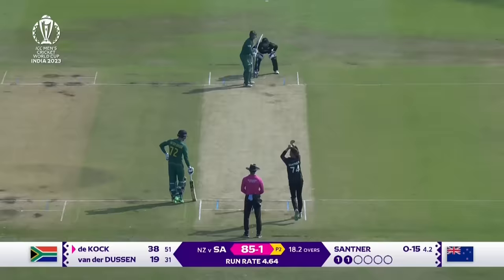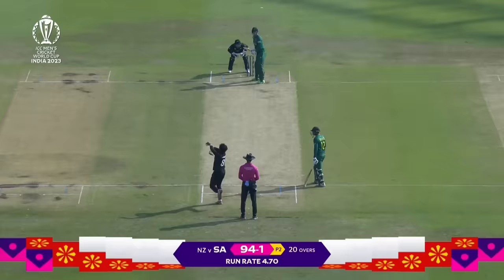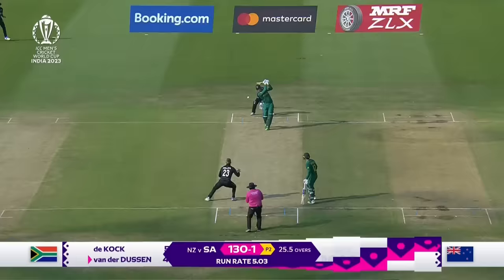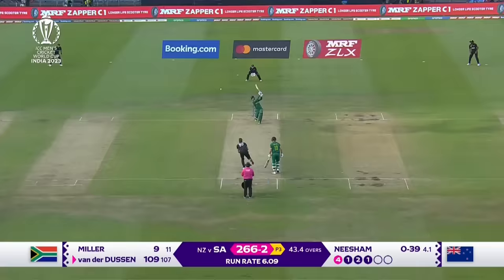Well there's nothing circumspect about that — it's an over. That is eased, eased into the crowd. Oh my goodness me. More like that is what South Africa want. Goes big, goes big — he gets six.